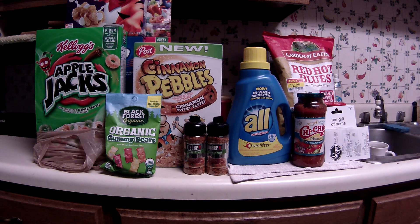Greetings fellow couponers and shoppers. It's Friday night, June 2nd, and if it's Friday night it's Kroger shopping night for me. We started with a mega sale this week, and you can always tell when it's a good mega sale because my store was practically wiped out of a whole lot of stuff that I was planning on getting.